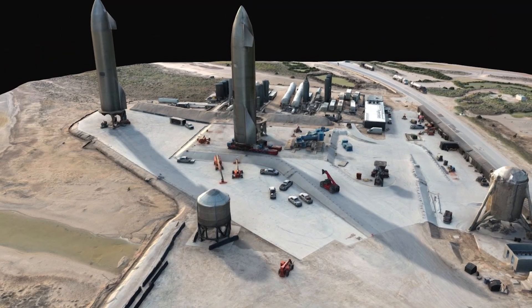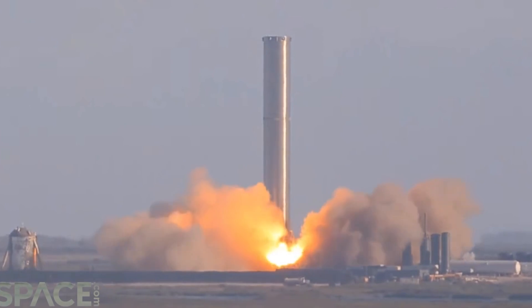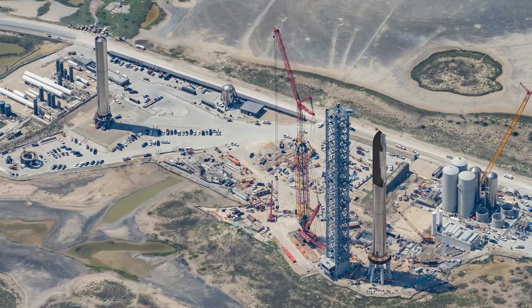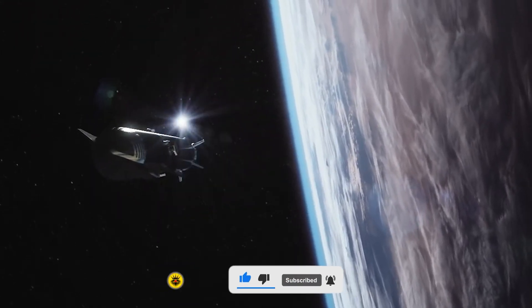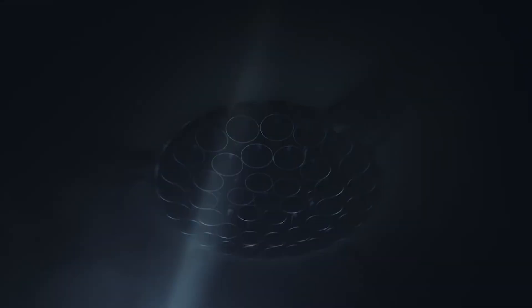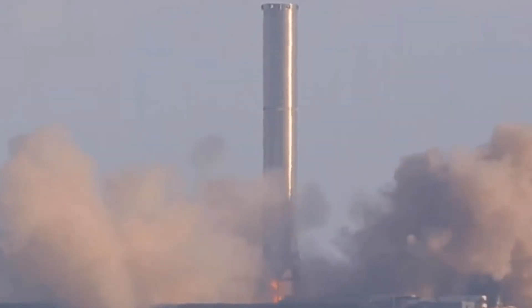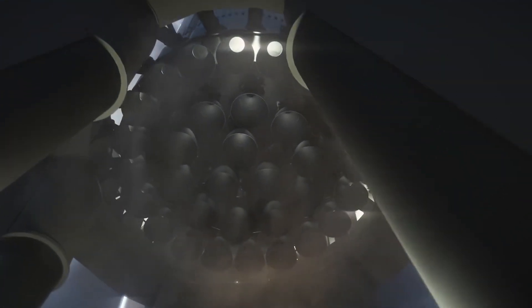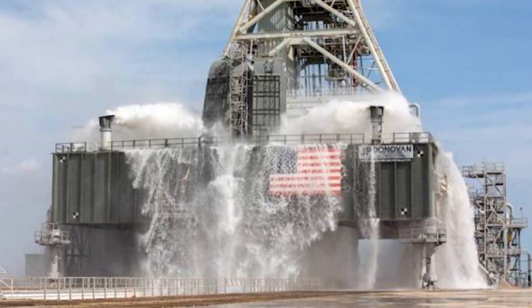The orbital launch pad in Boca Chica currently does not have a flame diverter, and the launcher is just 20 meters above the ground. As a result, massive amounts of heat and energy are sent straight into the concrete when the engines fire. This has caused issues for SpaceX in the past, with large pieces of concrete being blown back up into the engine compartment, ultimately damaging engines. SpaceX coats the concrete with Martite, an ablative coating, which shields the concrete from damage and prevents it from breaking apart and flying into the engine bay.